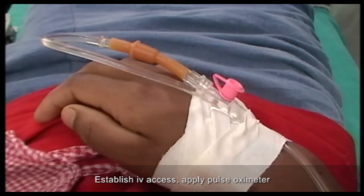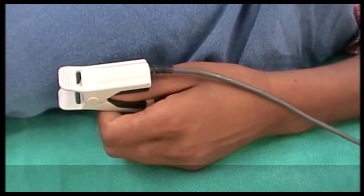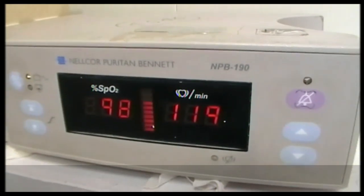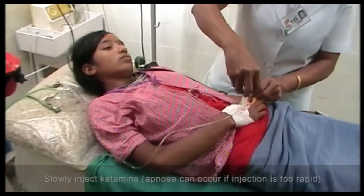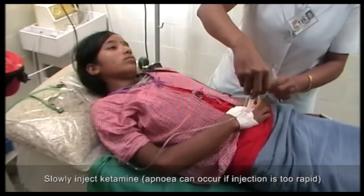Establish IV access and apply pulse oximeter. Slowly inject ketamine — apnea can occur if injection is too rapid.